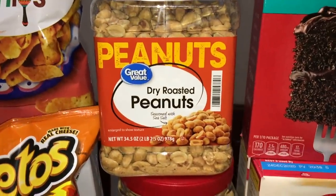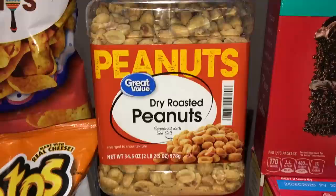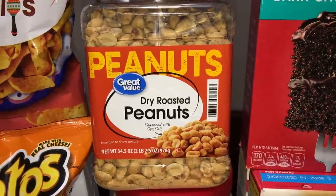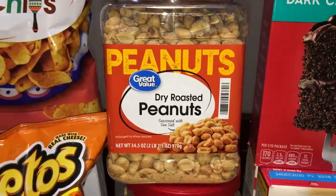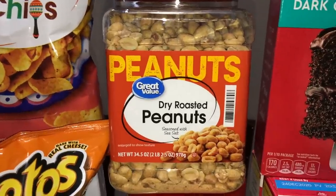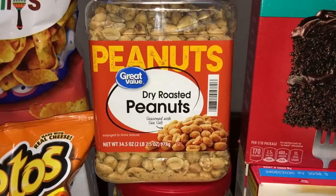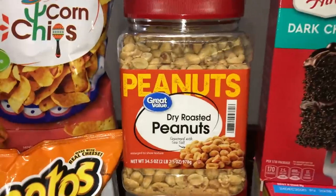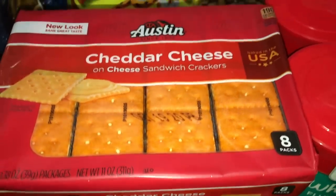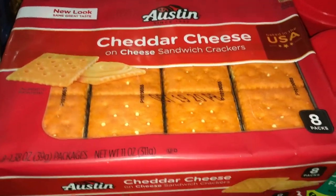For my husband, he likes to snack on peanuts, so I got two huge containers of the dry roasted peanuts at $3.93 each. Just be careful — some peanuts have gelatin and aren't vegan. These ones are vegan but do contain maltodextrin, so they're not totally clean. Right now we just have to make do with what we can get while trying to avoid going into stores. I also grabbed some Austin cheddar cheese cracker sandwiches in individual size packages for my husband's lunches — three packages at around $1.50 each.